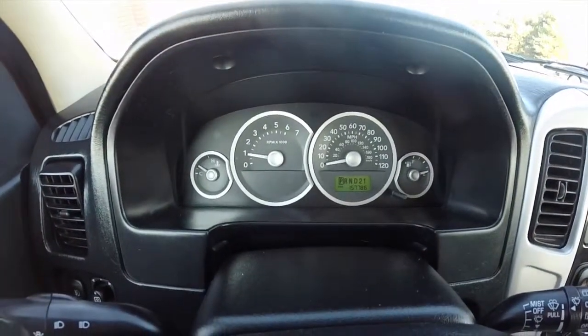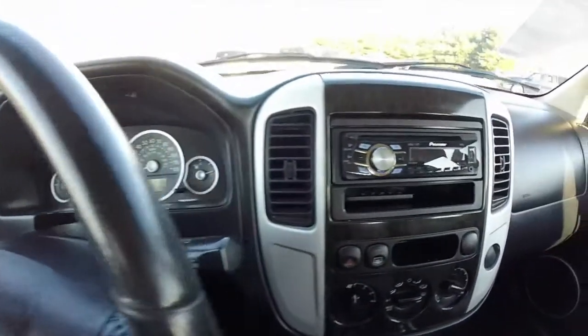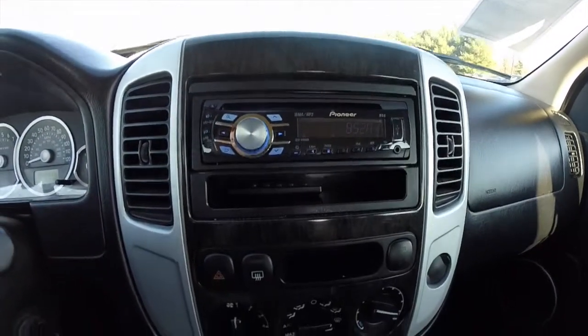This vehicle currently has 157,786 miles on it. It does have an aftermarket Pioneer audio system with a USB port and a remote control.